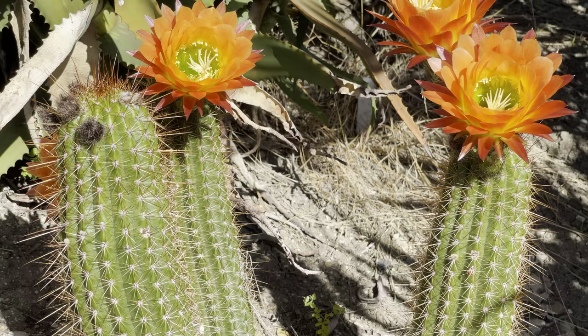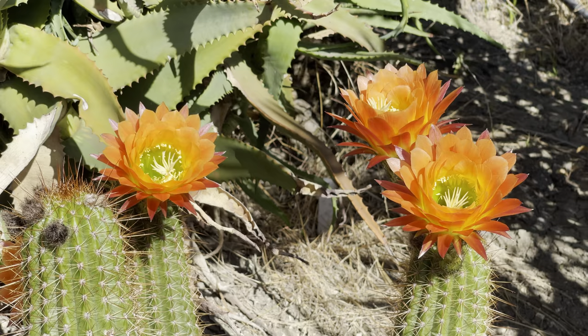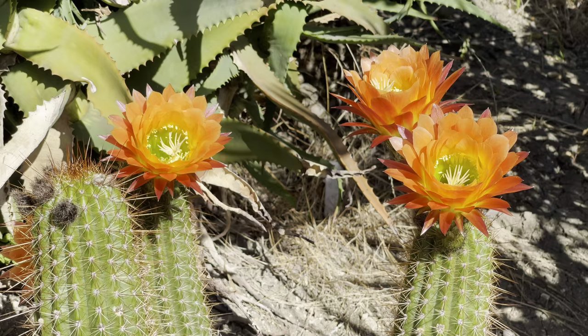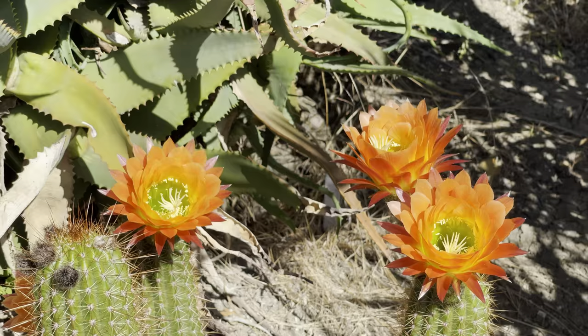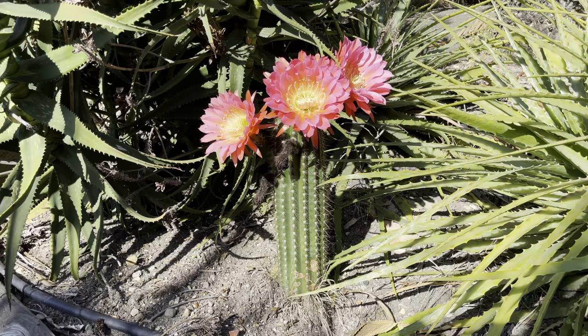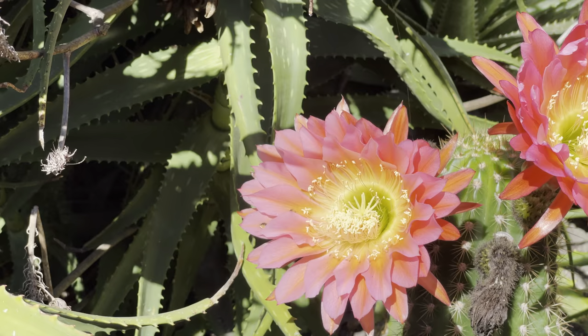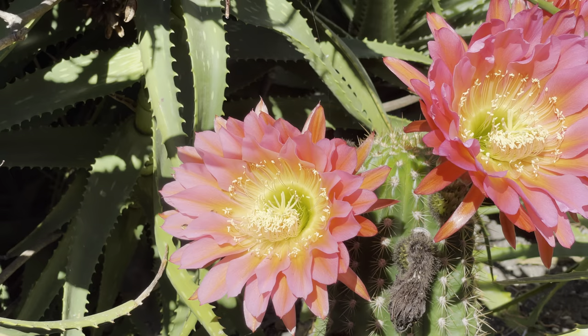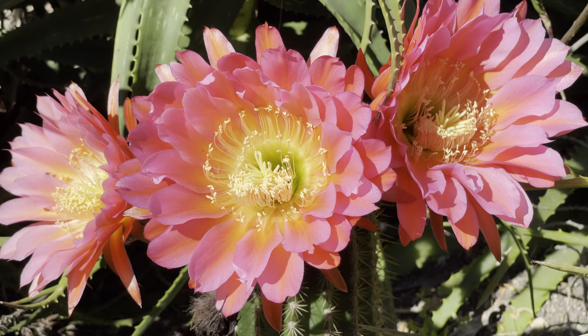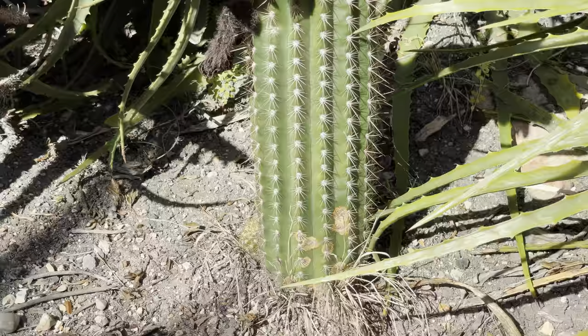I have never seen this Echinopsis blooming — I must have gotten a piece of it years ago and stuck it in the ground, and this is the first time I've ever seen it bloom. It's an absolute delight because it's a color I don't have anywhere else in the garden. Beautiful, in full bloom — I'm really thrilled to see this. And right around the corner is another surprise: I believe this is the one called 'flying saucer.' I just took a piece that fell off one up in the main garden, stuck it in the ground, and forgot about it. Isn't it fun to come around the corner and see something you forgot about that looks like that?